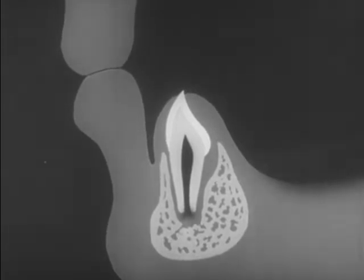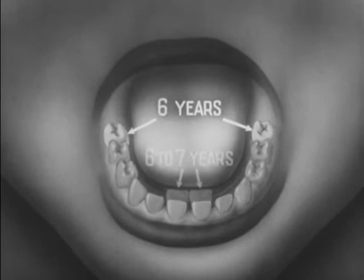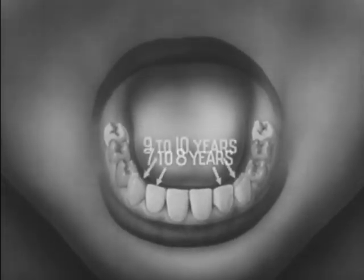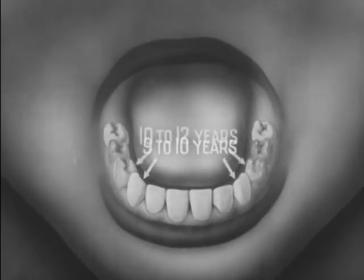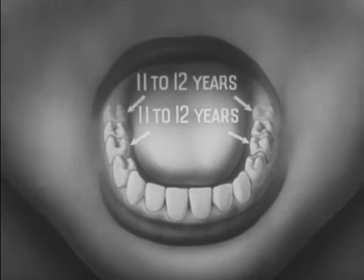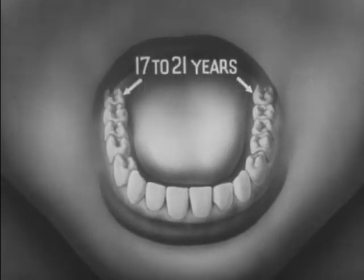The permanent teeth appear in the following order in the lower jaw: first molars, central incisors, lateral incisors, cuspids, first bicuspids, second bicuspids, second molars, and finally the third molars or wisdom teeth.